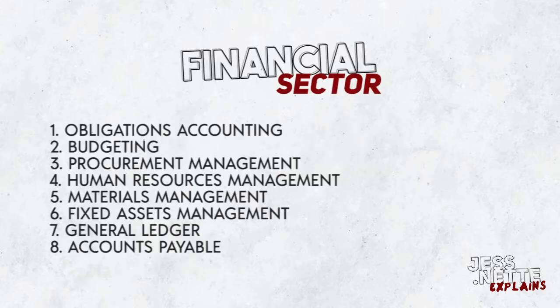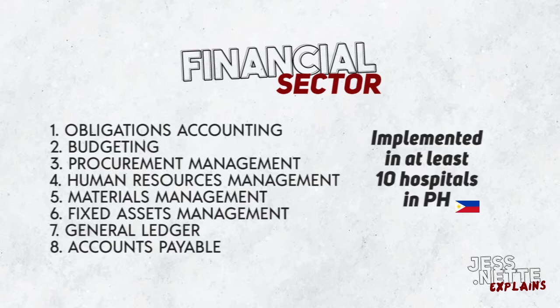In the financial sector, it includes obligations accounting, budgeting, procurement management, human resources management, materials management, fixed assets management, general ledger, and accounts payable.